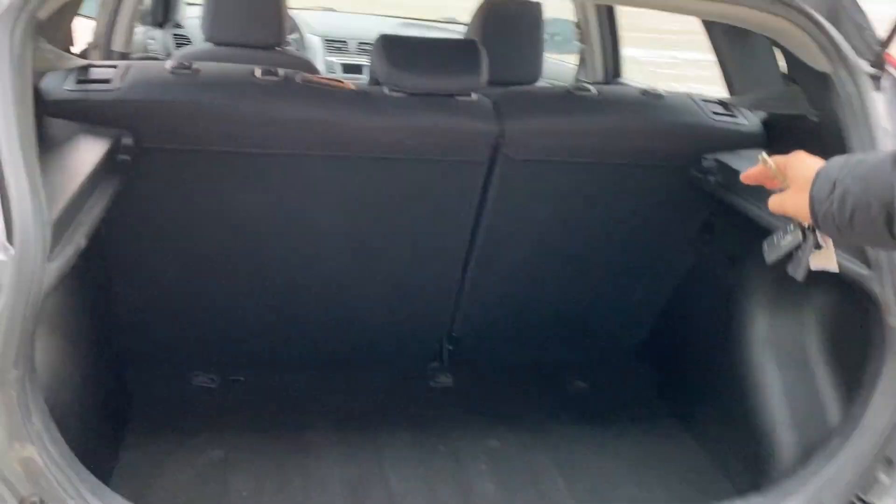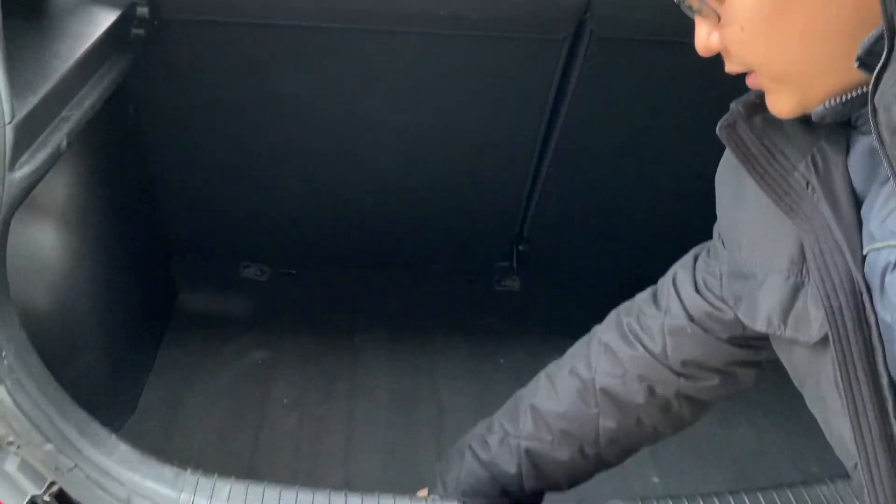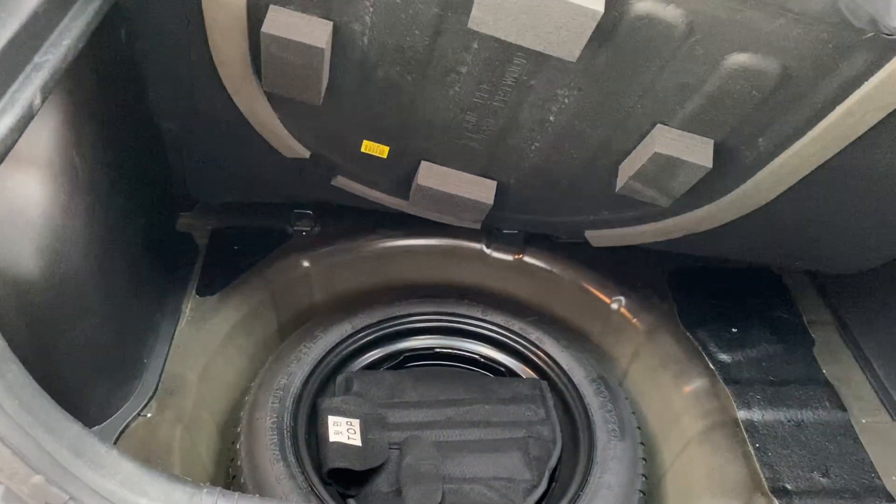Going to the back, you do have a lot of trunk space as well. And underneath this you have your spare tire and all your tools.